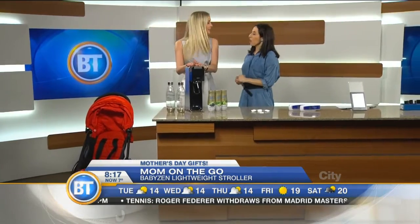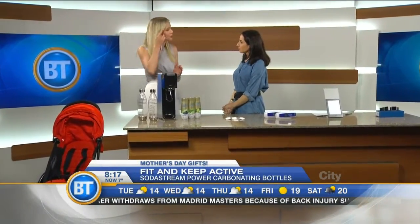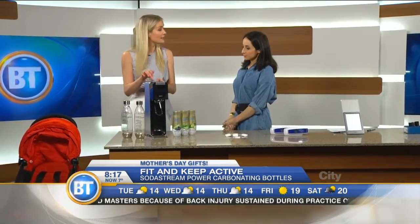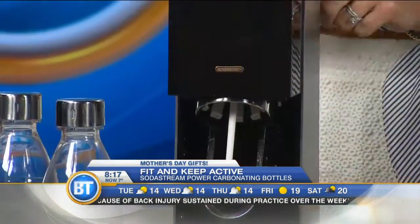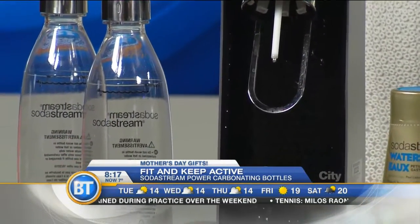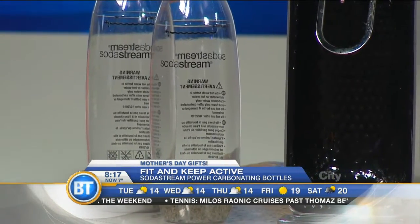Next, for the mom who's fit and needs to stay hydrated. Most people just don't drink enough water — your day runs away without you. So this is the SodaStream Power, it's their new one. You can plug it in and customize the level of fizziness you want. You just take basic tap water and turn it into bubble water.